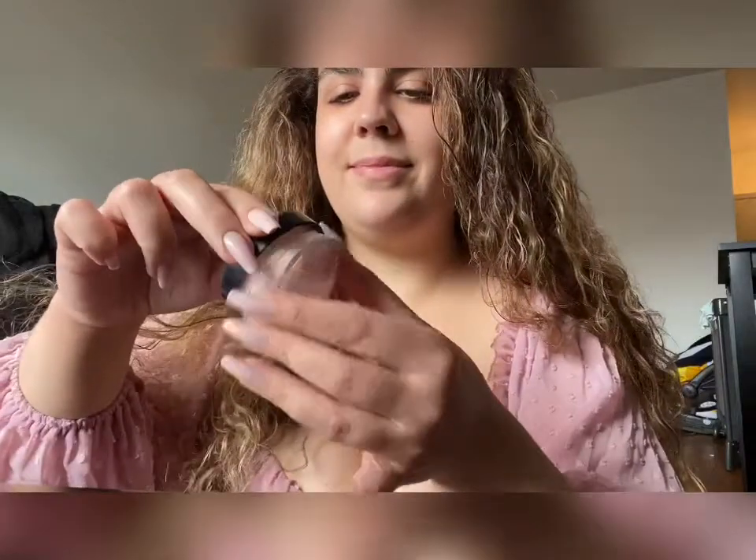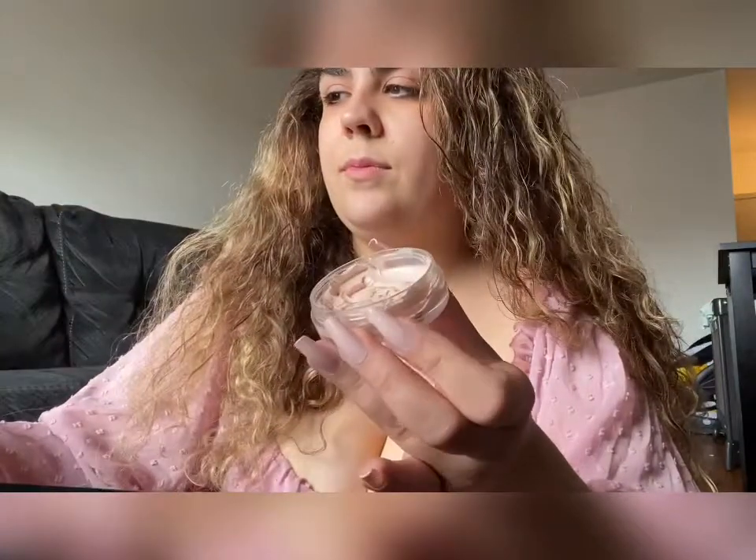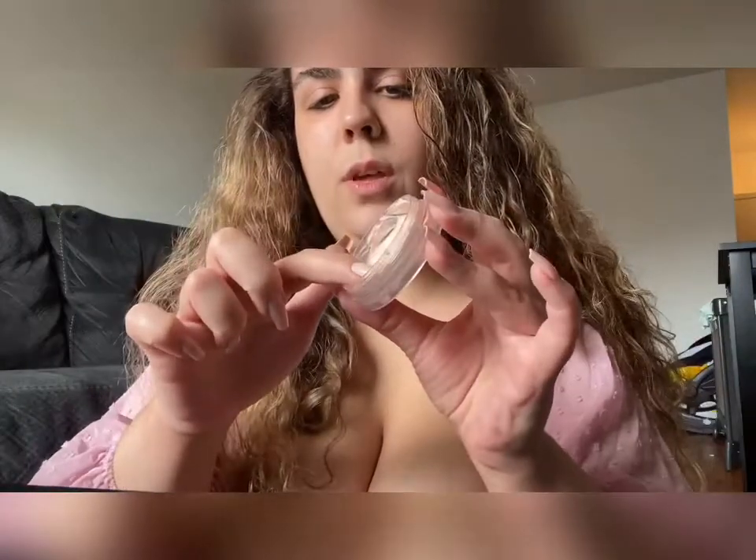Looks like I need a new one. So I just use a small amount, rub it in my fingers, and then put it all over my face. If I'm going out in the sun, I'll use an SPF moisturizer beforehand, but I'm not really going to be in the sun.